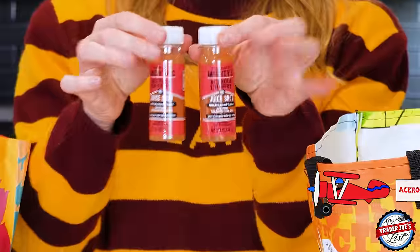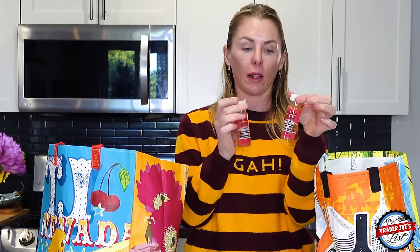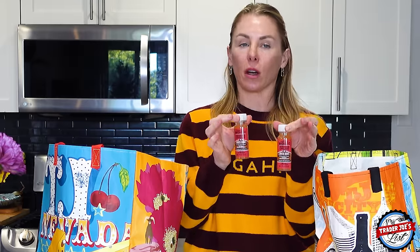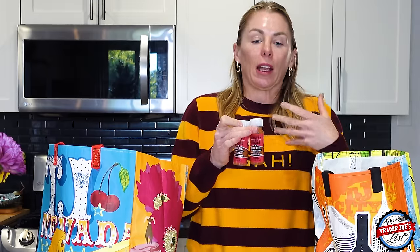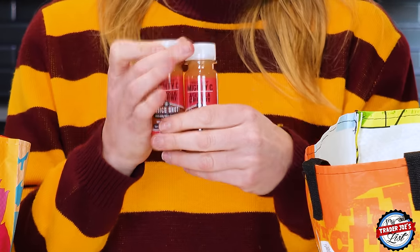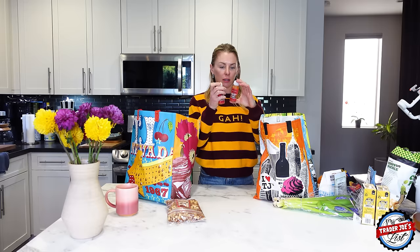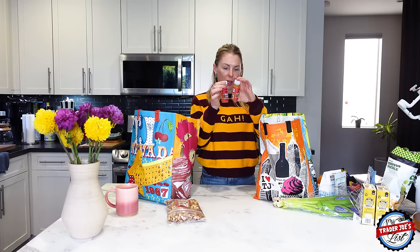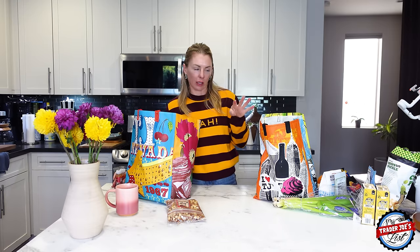I picked up a couple of acerola cherry juice shots. I've talked about these a lot, but they're delicious and they work — they help boost your immune system. Vitamin C is 1,010% per shot. You can drink a quarter to a full shot a day. Vitamin C helps your body form collagen and better absorb iron. It's a water-soluble vitamin your body can't produce, so you need external sources. This is cold-pressed juice with 12 acerola cherries per shot and only 2 grams of sugar. It tastes more like kiwi to me — a little tart.